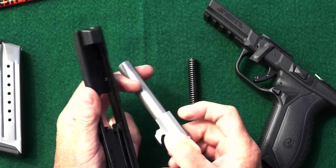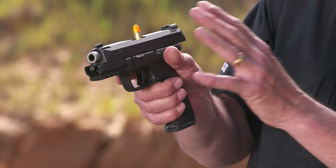What we're going to do in this video is take a diagnostic look at that handgun. I think you're going to like what you see.